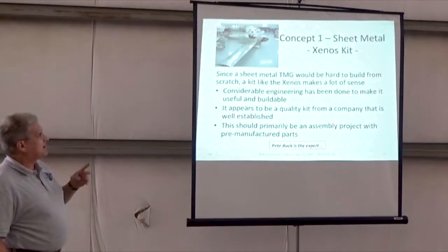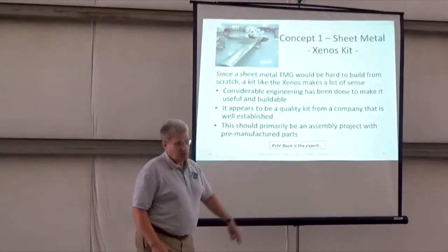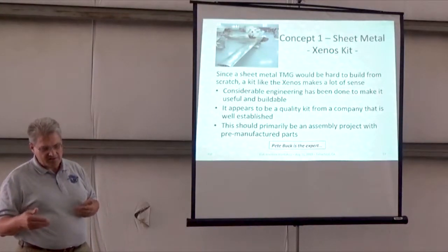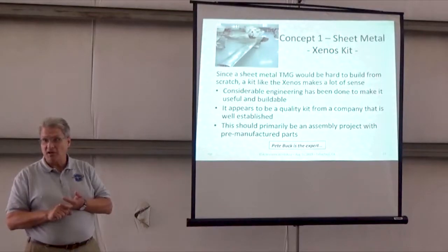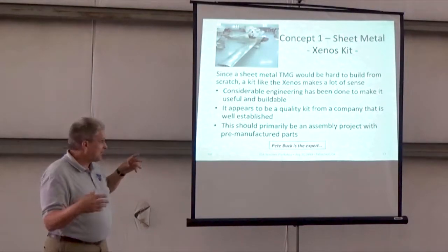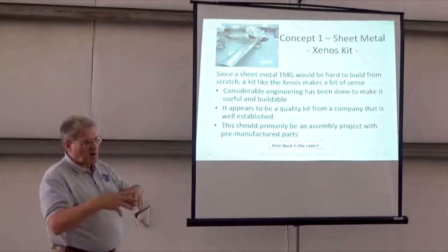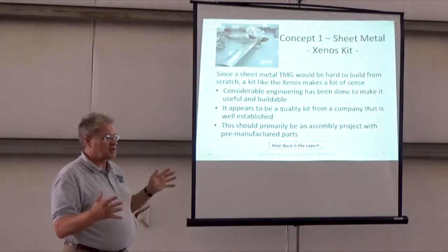Concept one: a sheet metal glider — the Xenos. Pete Buck here is probably your expert on this. It's a nice sheet metal kit. Although some people would like to build from scratch, I think the Xenos makes a lot of sense. You know what your cost is, you know essentially what your schedule could be, and considerable engineering has been expanded to make the kit. Pete tested out lots of things, got it all set up, and it appears to be a quality kit. The company's well established, and it's primarily an assembly operation — pre-manufactured parts that fit together.